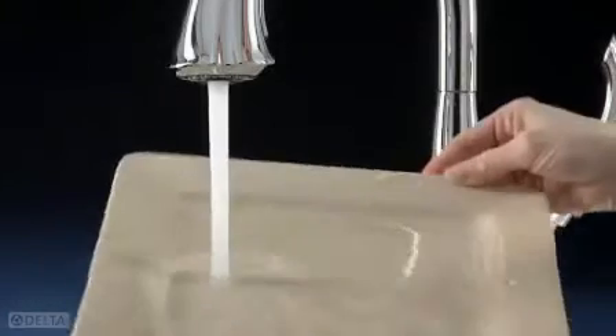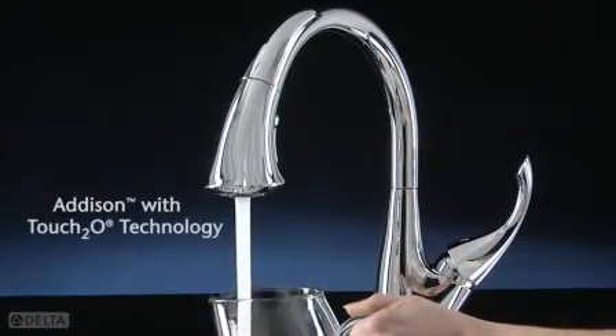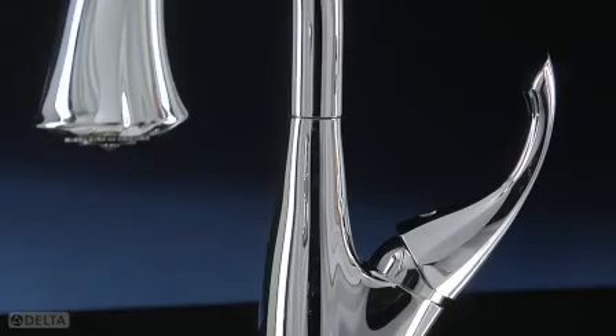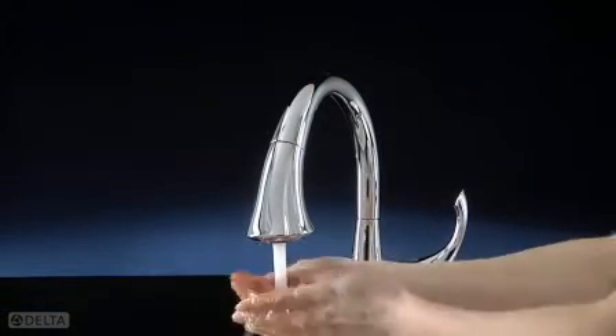Because sometimes your hand could use a hand, the Addison Pull-Down Kitchen, featuring Touch 2.0 technology, offers users the enhanced functionality of turning the water on and off with a simple tap anywhere on the spout or handle. So the faucet stays clean, even when your hands don't.